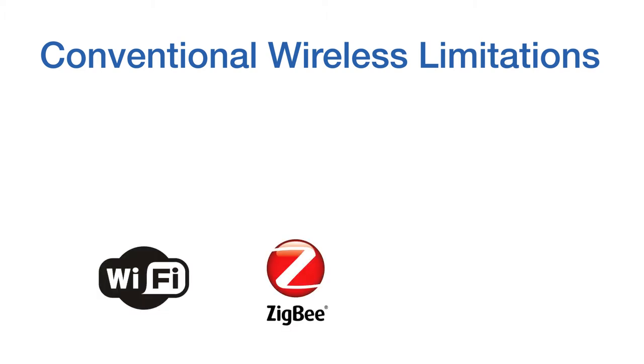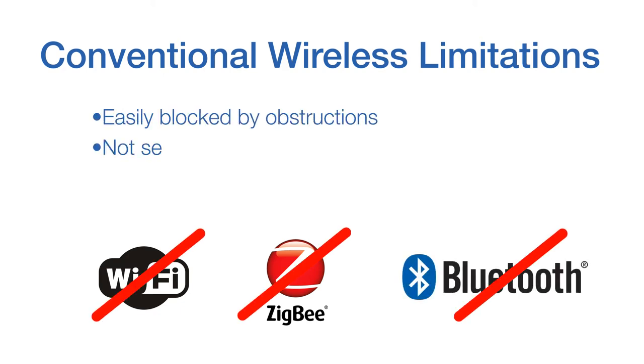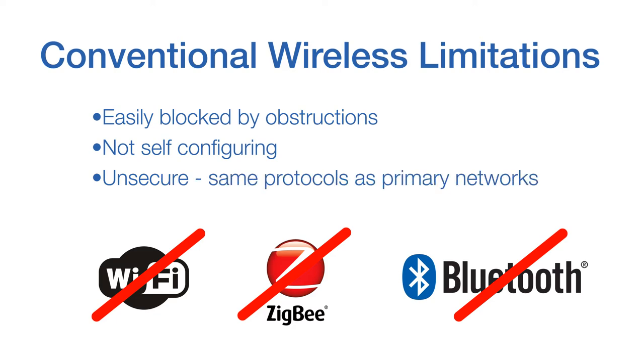The key to making monitoring units easy to install is to make them wireless. Unfortunately, existing wireless technologies like Wi-Fi, Zigbee, or Bluetooth are complex, easily blocked by obstructions, and pose security concerns as they rely on the same protocols as the primary corporate data networks.